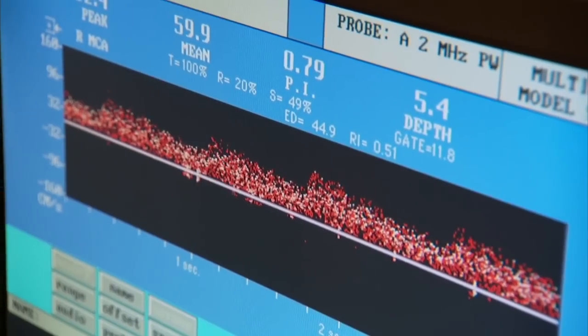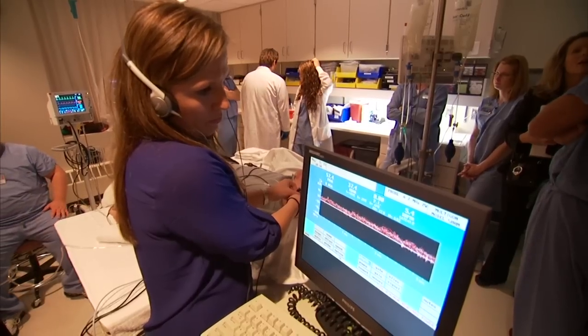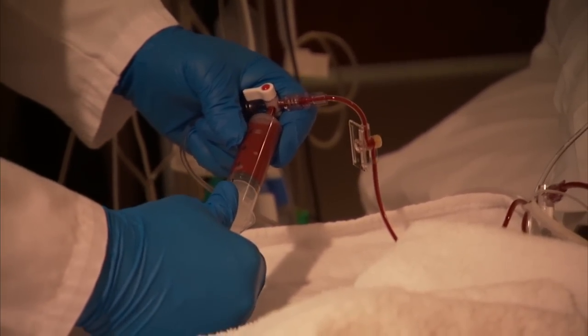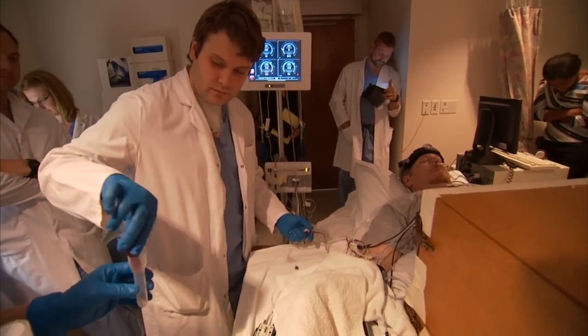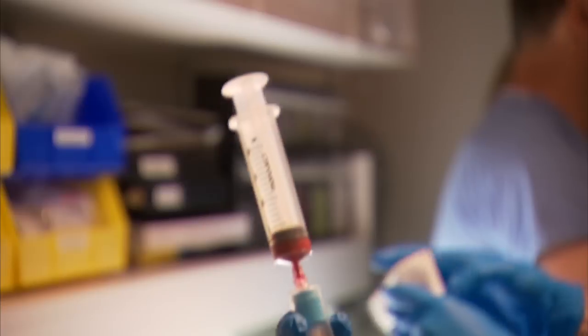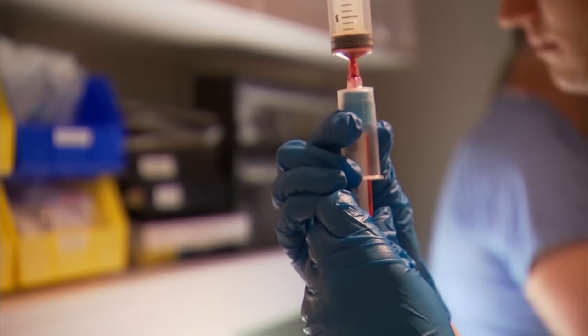The study, funded by the Department of Defense, includes two phases. First, the research team slowly and in a very controlled manner removes blood from a test subject. We're going to take about a liter of blood — that's about 20 percent of total blood volume — and that is typically about where some people start to decompensate.